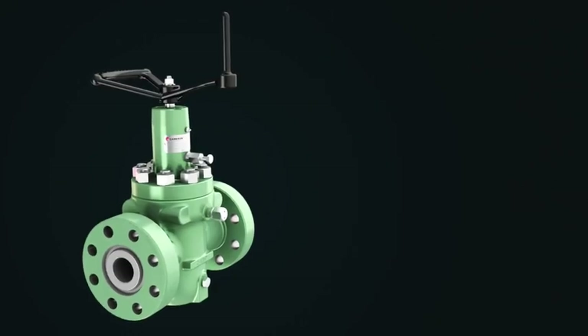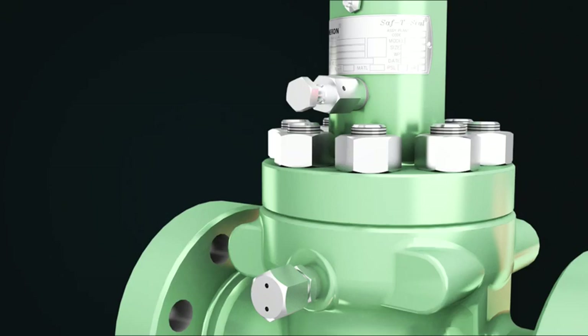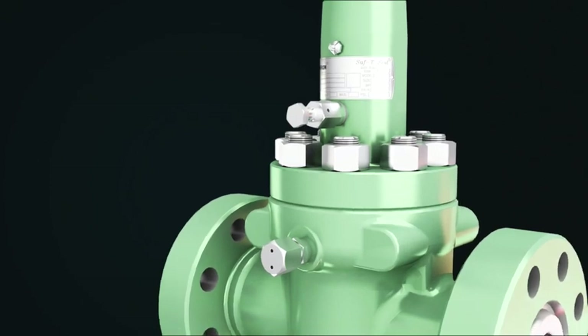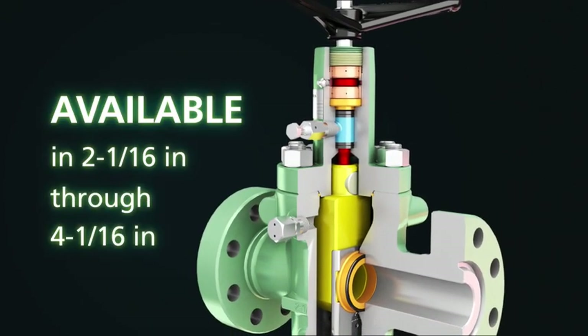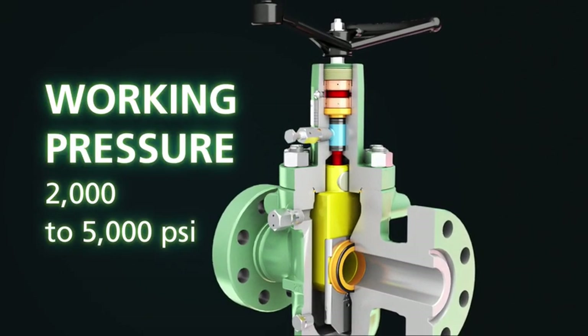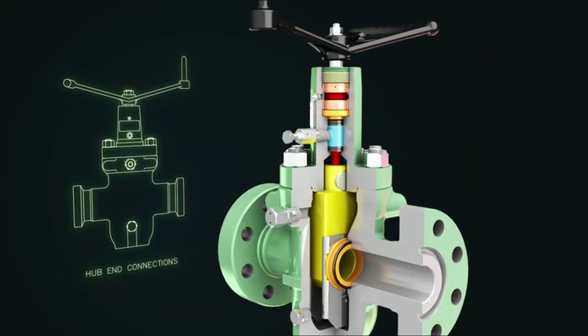Cameron's Full Bore Thru Conduit MSTS II gate valve features a cast body and forged bonnet. A slab-style gate makes the MSTS II ideal for most oil field applications. Available in 2 1/16 inch through 4 1/16 inch nominal sizes, it comes in 2,000 to 5,000 PSI working pressure and with either flanged, threaded, or clamp hub end connections.